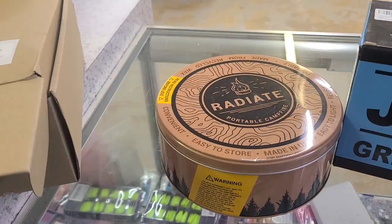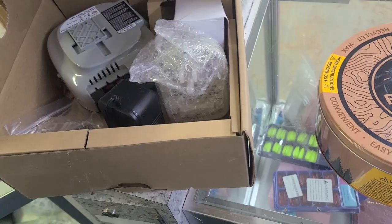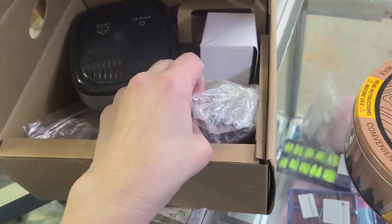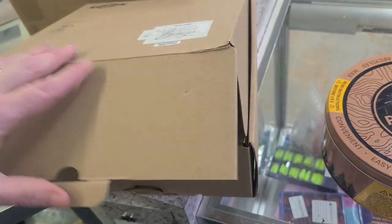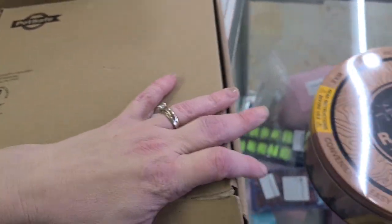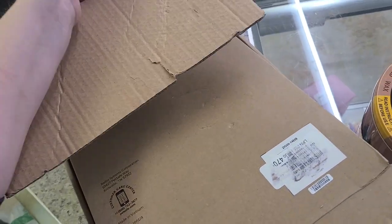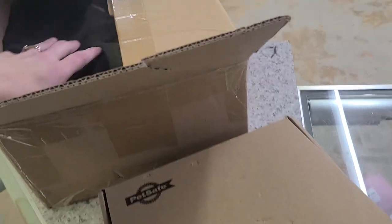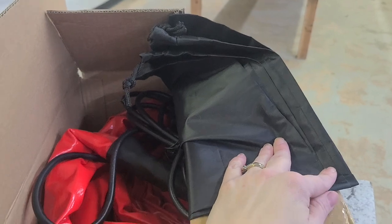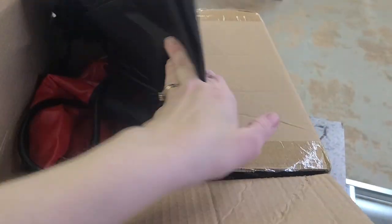This right here is a pet safe — like an electric fence for your pet. And this right here is a heated water hose. If you have a camper, you would appreciate this — I believe it's a drinking hose. I'm not sure on the size, but it is a heated water hose.